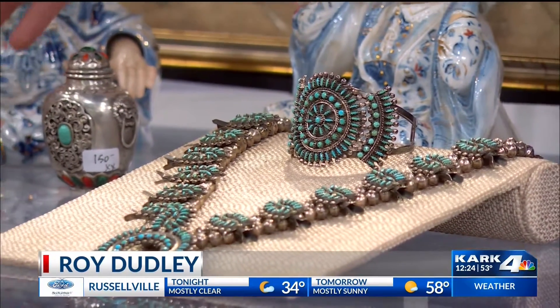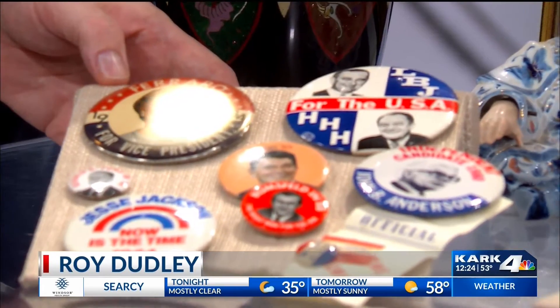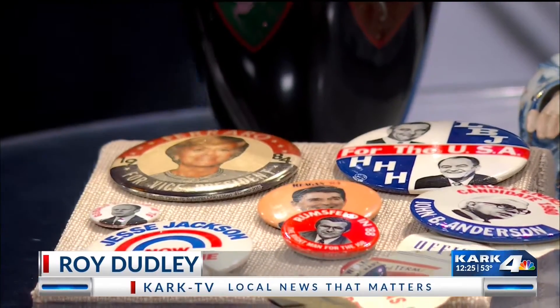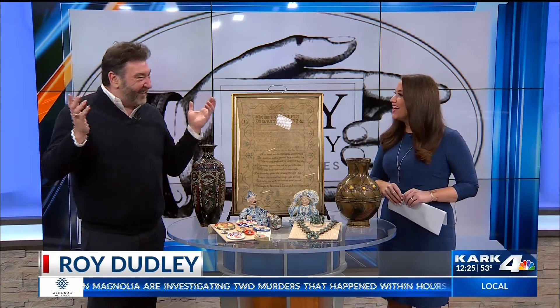I don't know if we can hold this up so you can see — this is just a little bit of what you have of the political buttons, but it's so much fun to look at some of these retro buttons from back in the day. There are probably about two to three hundred buttons, so it's a big collection. Really fun to look back and see some of that history.